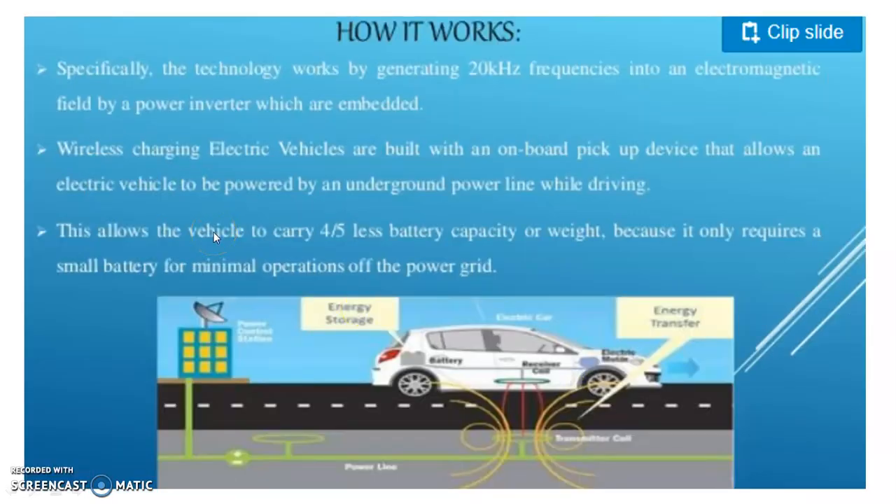Wireless charging works by generating 20 kilohertz frequencies into an electromagnetic field by a power inverter which is embedded. Wireless charging electric vehicles are built with an on-board pickup device that allows an electric vehicle to be powered by an underground power line while driving.